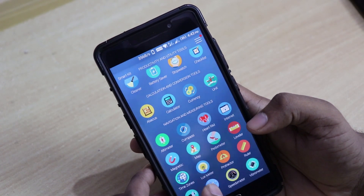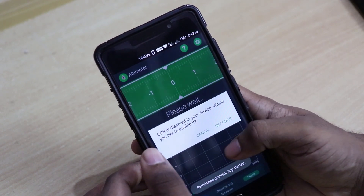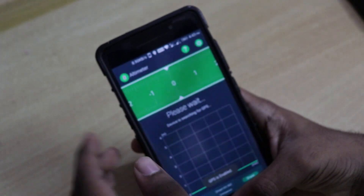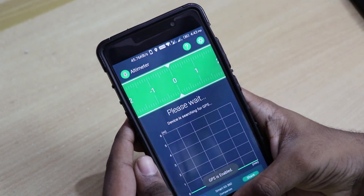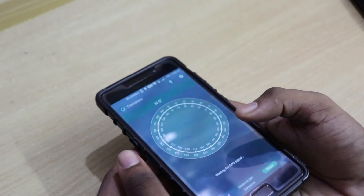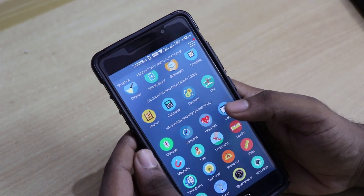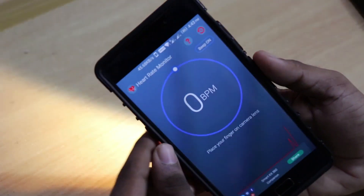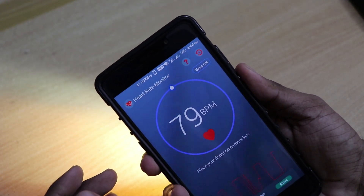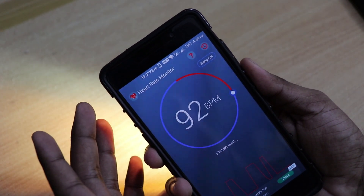Let's see what the altimeter does — it needs location permissions for calculating the altitude you are currently at. Then we have the compass, which works as mentioned. Then we have the heart rate monitor — let me calculate my heart rate. It shows 79 beats per minute; I don't know if it's accurate, but it works.